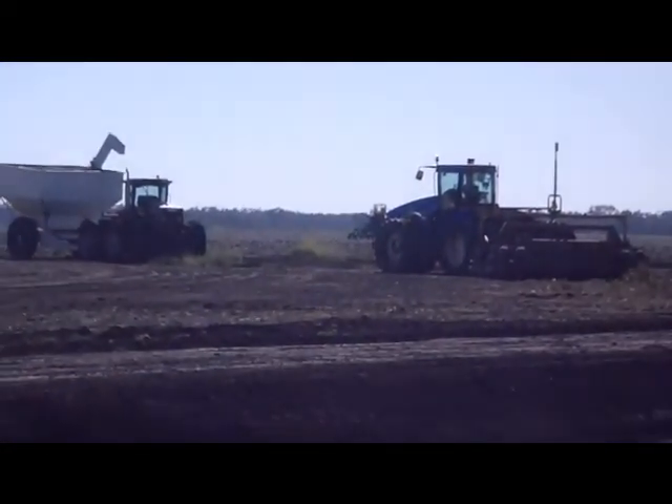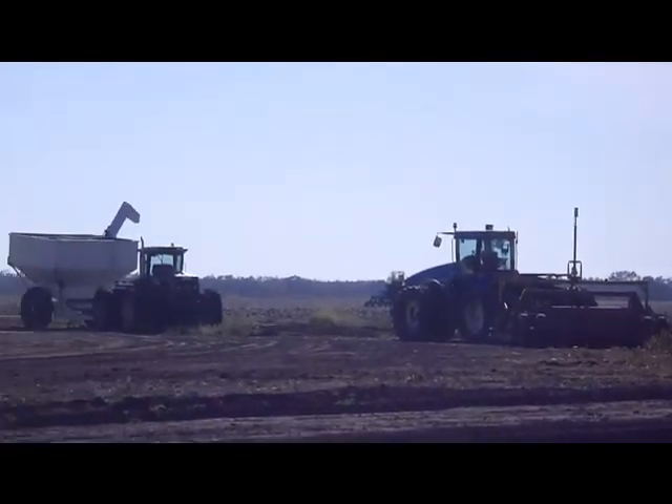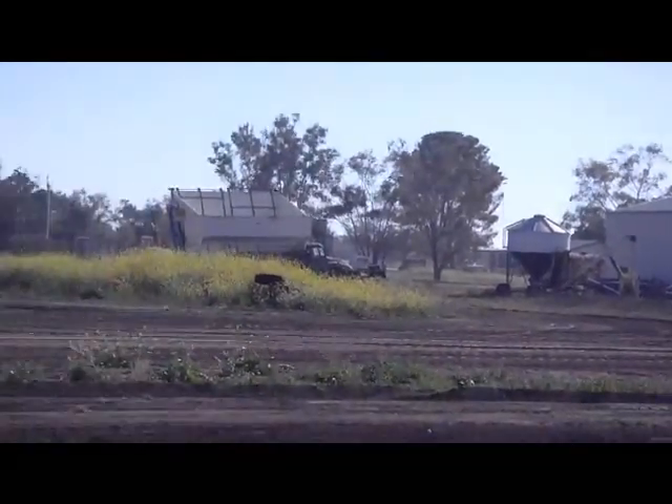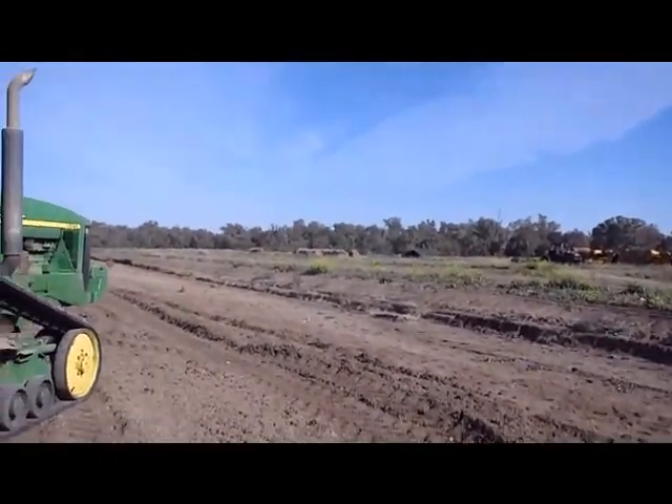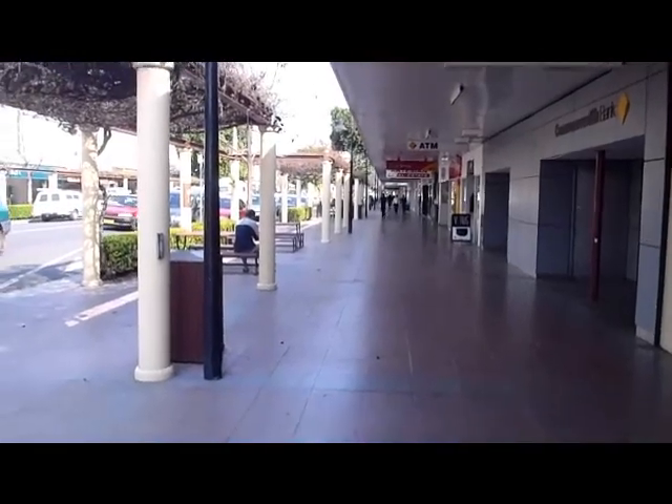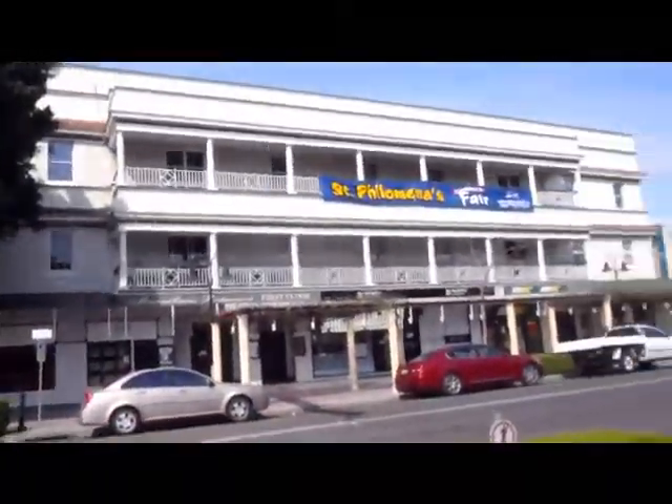That tractor in the background is the one planting the cotton right now. Very peaceful out here, I love it. This is a big city of Marie — 8,000 people. Not much here.